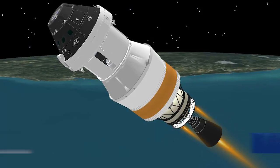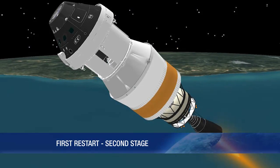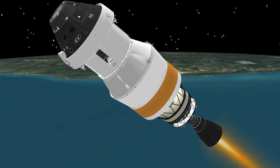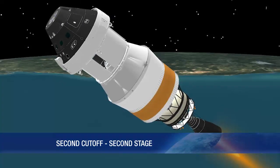At 1 hour and 55 minutes, the second stage engine is restarted for a short second and final burn. The burn will last approximately 5 minutes. Cutoff of the second stage engine occurs at just over 2 hours.